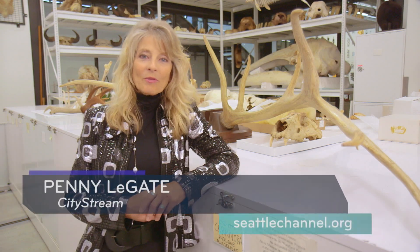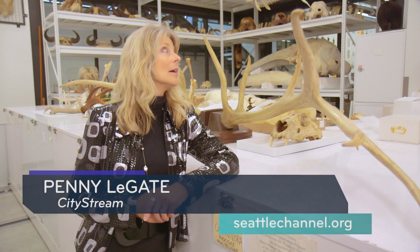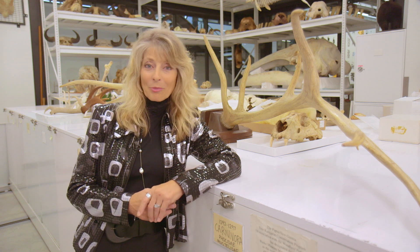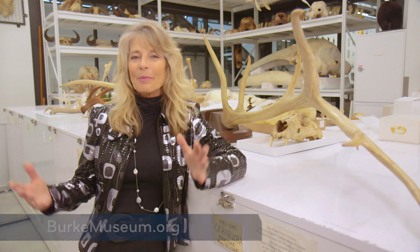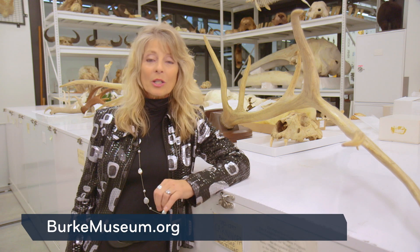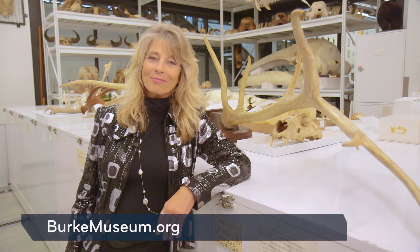Well, as we get ready to close out tonight, we've ducked inside a room that's off-limits to the general public — this is the mammals storage room. Now listen, if you want more information about the collections, exhibits, and programs here at the Burke, just go to their website. It's BurkeMuseum.org. I'm Penny LeGate, and thanks so much for watching. We'll see you next time.